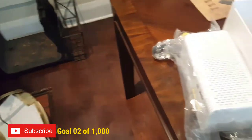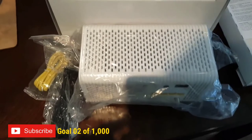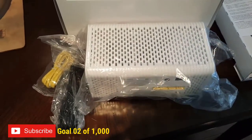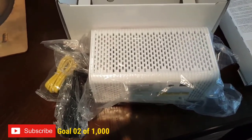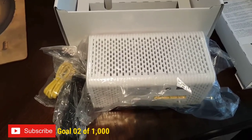I'm going to set this guy up and maybe do a video later on upload speeds. I'll probably do it from my Xbox to show you how much faster my upload speeds are when I'm playing Call of Duty. But for now I'm just going to connect this guy, turn it on, and show you how it looks turned on.